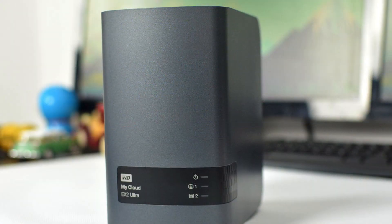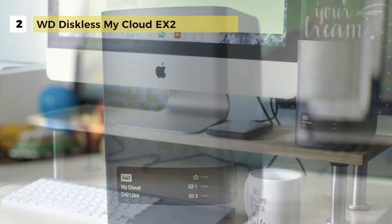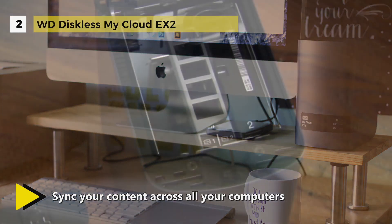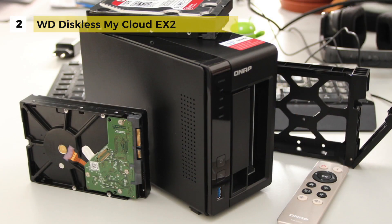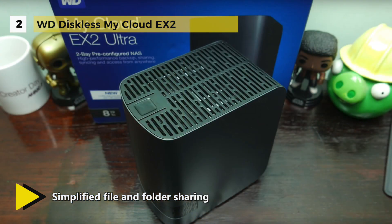The runner-up in our list at number two is the WD Diskless My Cloud EX2. This model features an upgraded Marvell Armada 385 1.3 gigahertz dual-core processor and will give you ultra-fast transfer rates for high performance streaming. It also comes with one gigabyte of DDR3 memory so you can multitask with ease. With WD Sync, you can automatically synchronize your media and files across your computers and your My Cloud device.